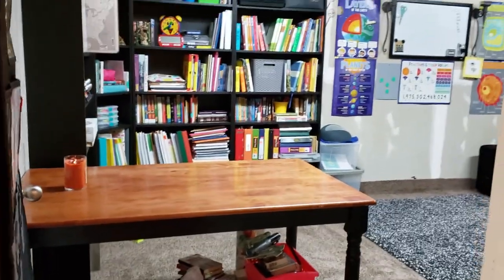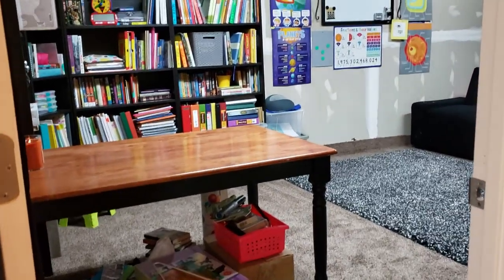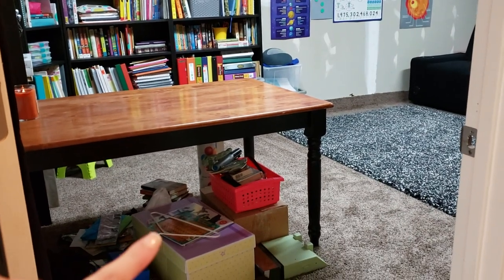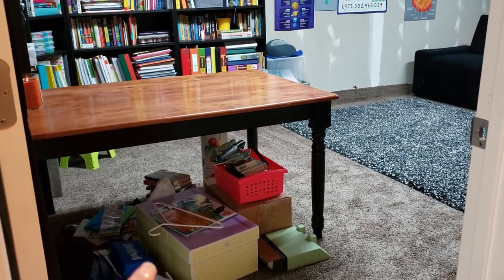So first I'm going to show you just how this room is set up. We walk down our stairs and we've got this room right here. Excuse all the mess because those are things that I still need to get put away and sorted.